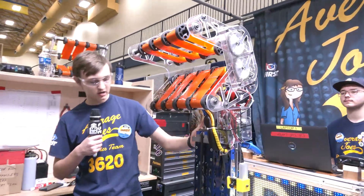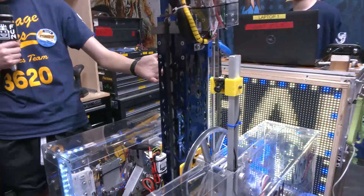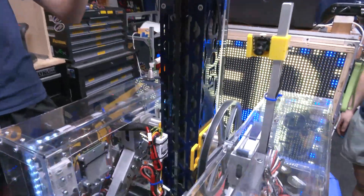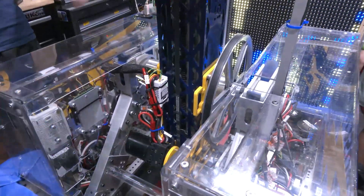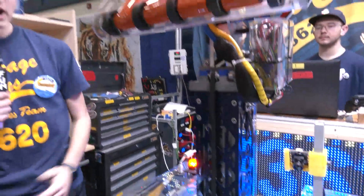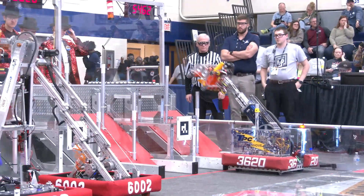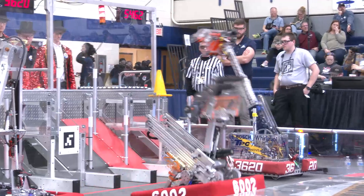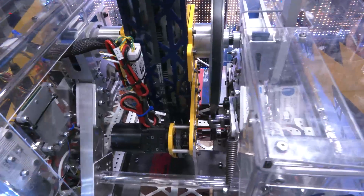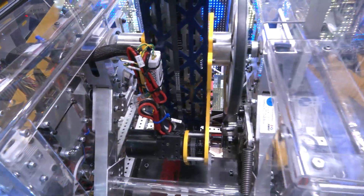Our cannon is a two-stage extendable arm that we use to reach the high, mid, and low nodes, and also the floor. The whole thing pivots on the center axis, which allows us to reach the floor and all the way up to the human player shelf.